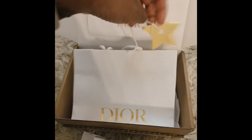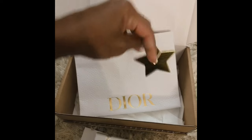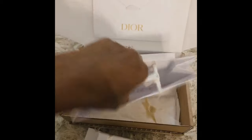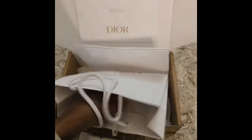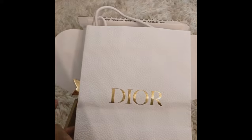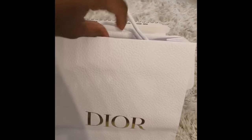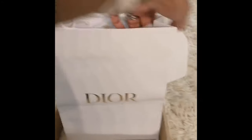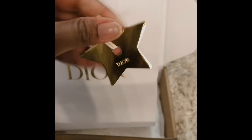This is so cute — a little Dior star! They gifted it to you with a gift bag, how cute is this? Okay, one hand thing — hold on. When you buy it as a gift option, they give you this cute little Dior gift bag that has this Dior metal star.